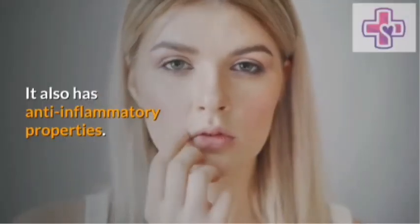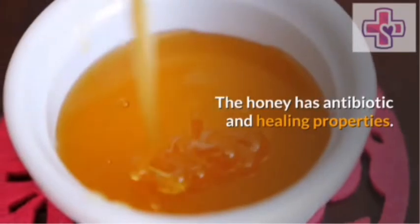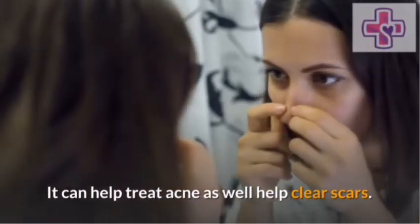Turmeric also has anti-inflammatory properties. Honey. Honey has antibiotic and healing properties. It can help treat acne as well as help clear scars.